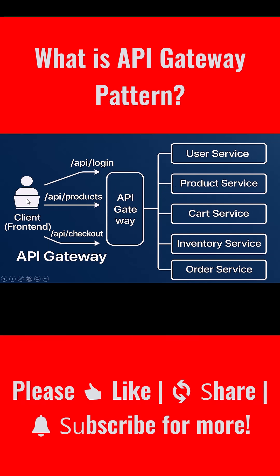Later, when the customer checks out, the front-end makes a single call to /api/checkout. But the gateway knows that this action involves multiple services — the cart, the inventory, the order, and the payment. So the gateway either coordinates those requests or hands them off to a back-end for front-end service that does.